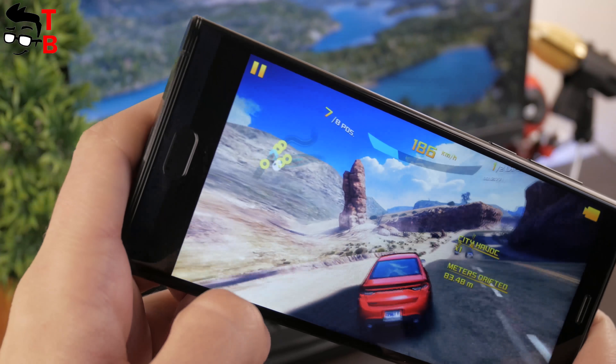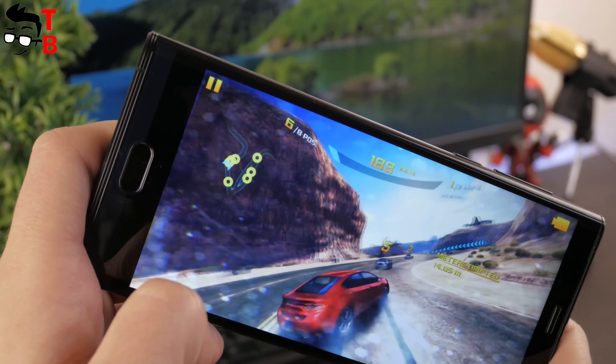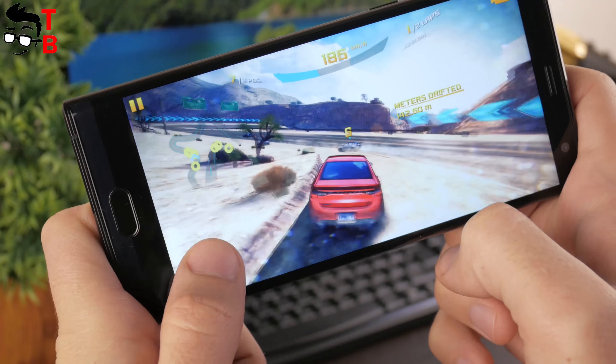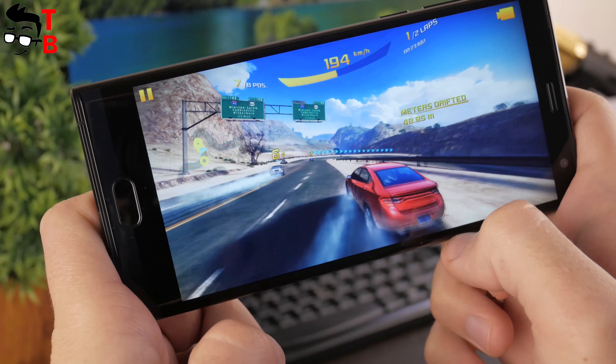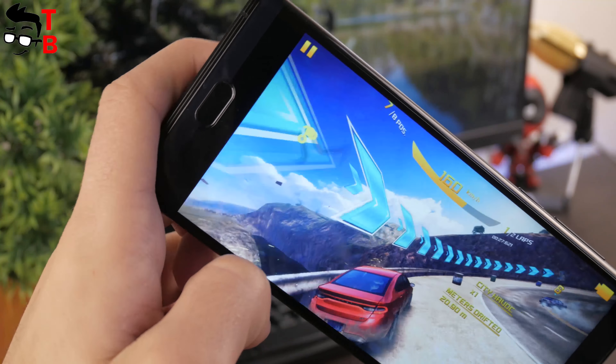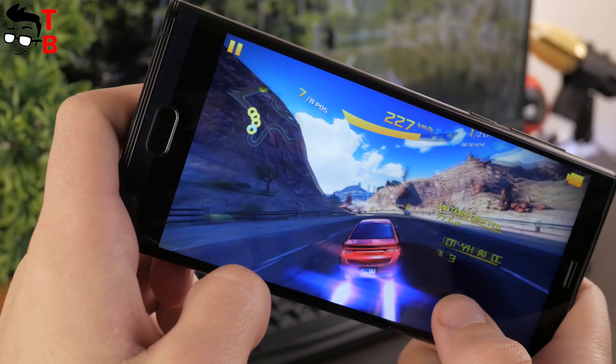The next game is Asphalt 8. It is another heavy Android game with bright colors and great graphics for a mobile device. It is a pleasure to play this game on the Mace Comet. Everything works smooth and fast.